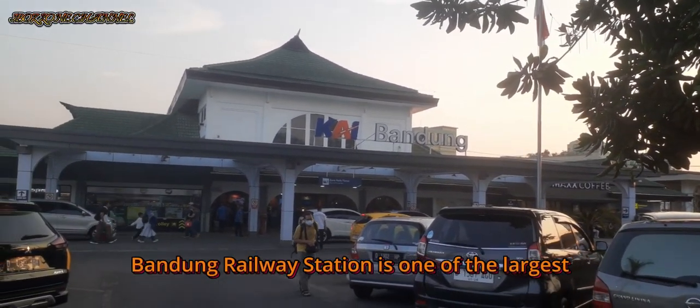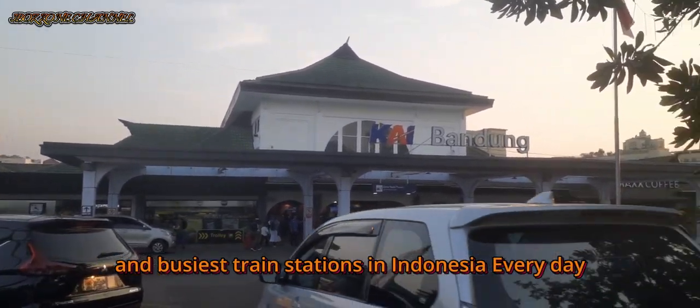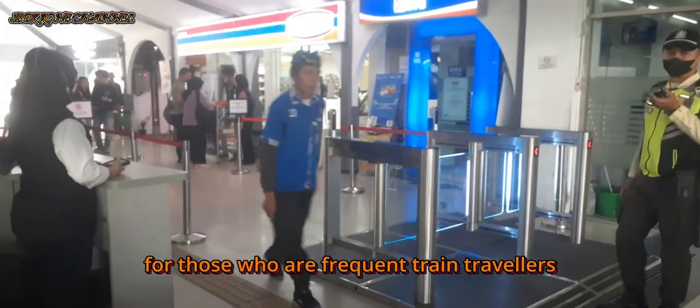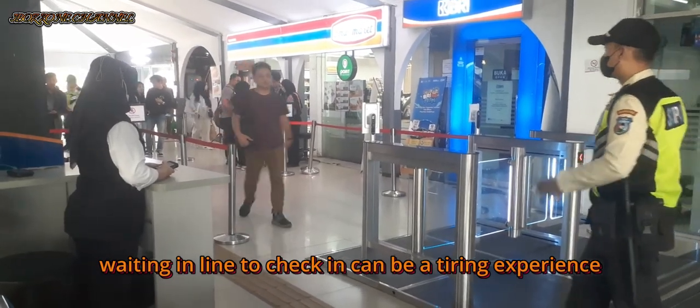Bandung Railway Station is one of the largest and busiest train stations in Indonesia. Every day, thousands of passengers come and go from this station. For those who are frequent train travelers, waiting in line to check in can be a tiring experience.